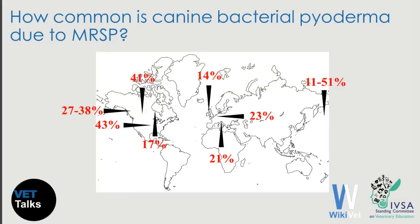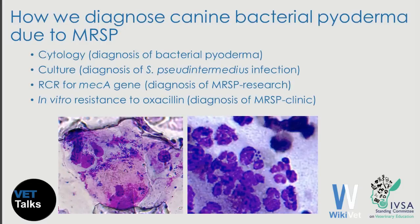In this slide we can see the prevalence of canine pyoderma due to methicillin-resistant Staphylococcus pseudintermedius reported from different areas of the world. Please remember that these figures are probably an overestimate of the true prevalence because they derive mostly from second-opinion referral practices.